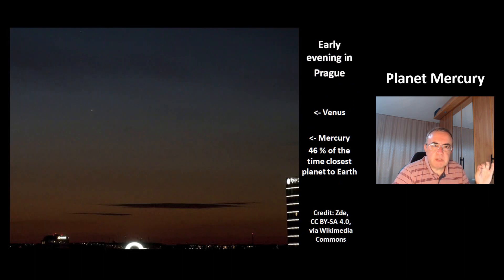This is a picture of early evening in the city Prague. You can see in the sky — this is Venus. And this tiny dot here, that's the planet Mercury. For 46% of the time, the planet Mercury is the closest planet to Earth.